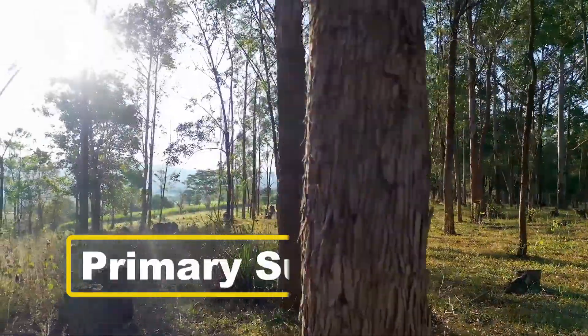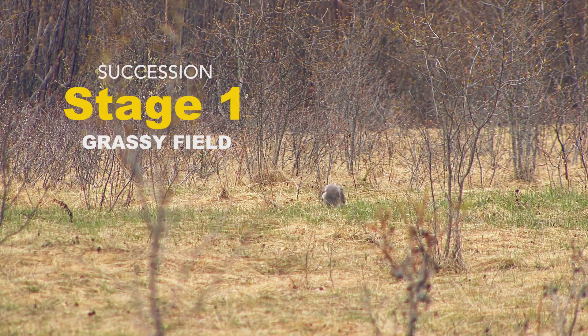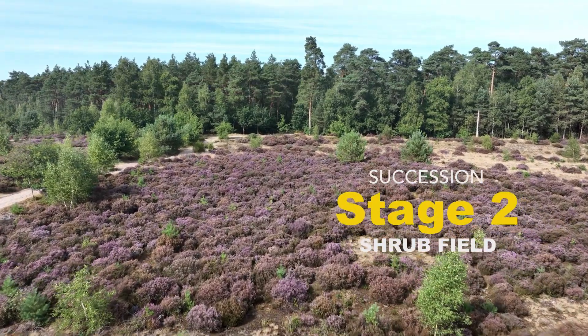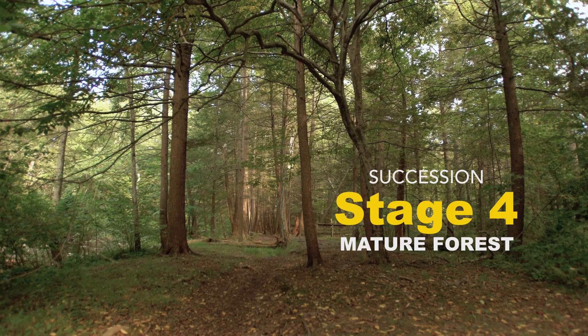Primary succession is when there is a disturbance and different stages of vegetation come in. The first stage would be a grassy field, the second stage would be a shrub field, the third stage would be an even-age class of trees, and the final class would be a mature forest.